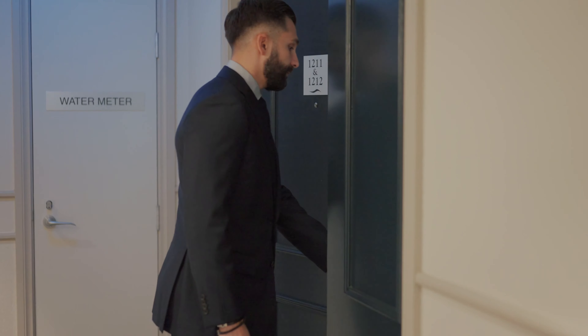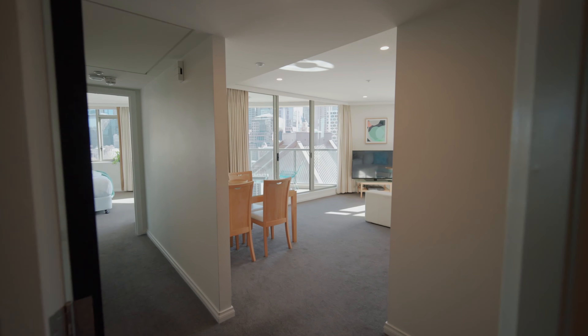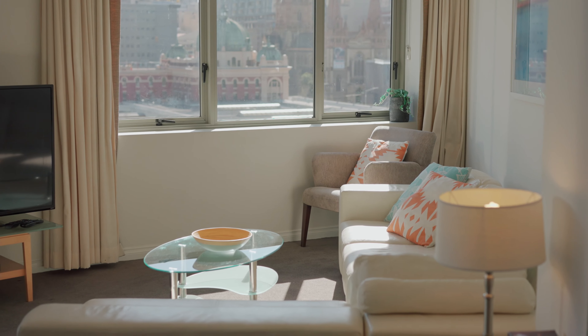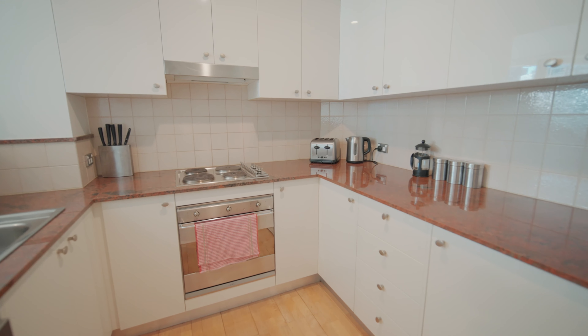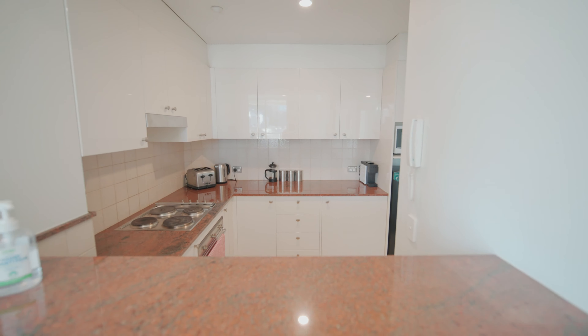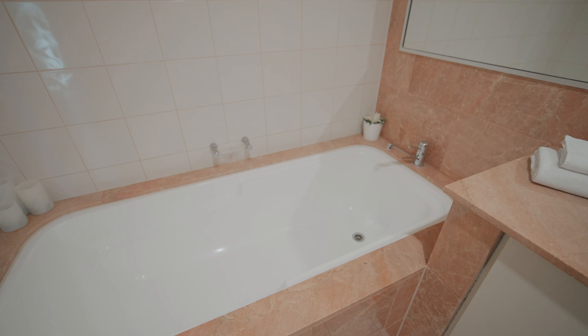Welcome to apartments 12-11 and 12-12 — two properties, one title, and the most versatile property on offer in the Southbank market today. As you step into your private foyer, the options are presented to you immediately. This home lends itself to being a large one bedroom apartment with adjoining studio, or an oversized two bedroom riverfront home for you to enjoy.